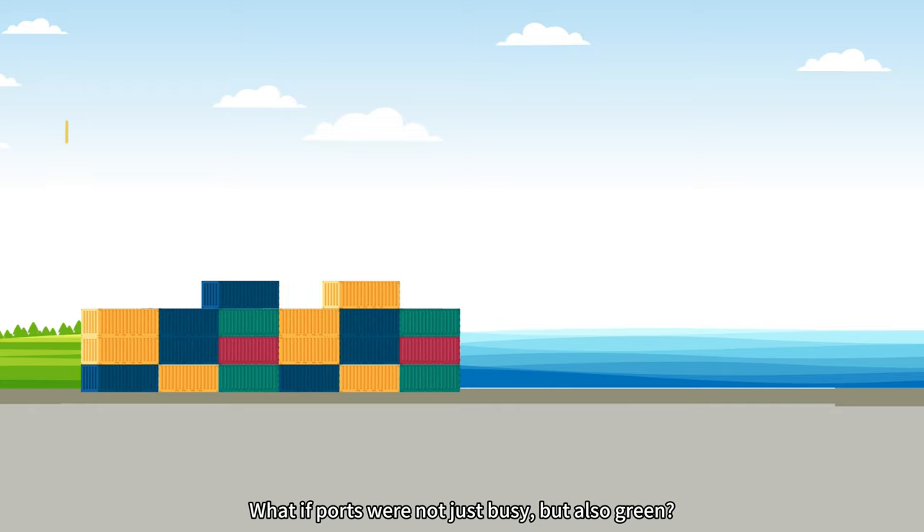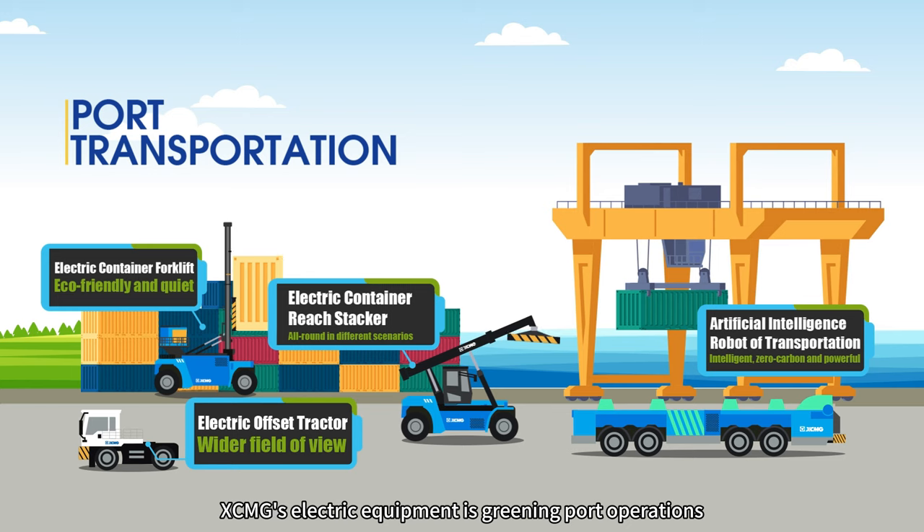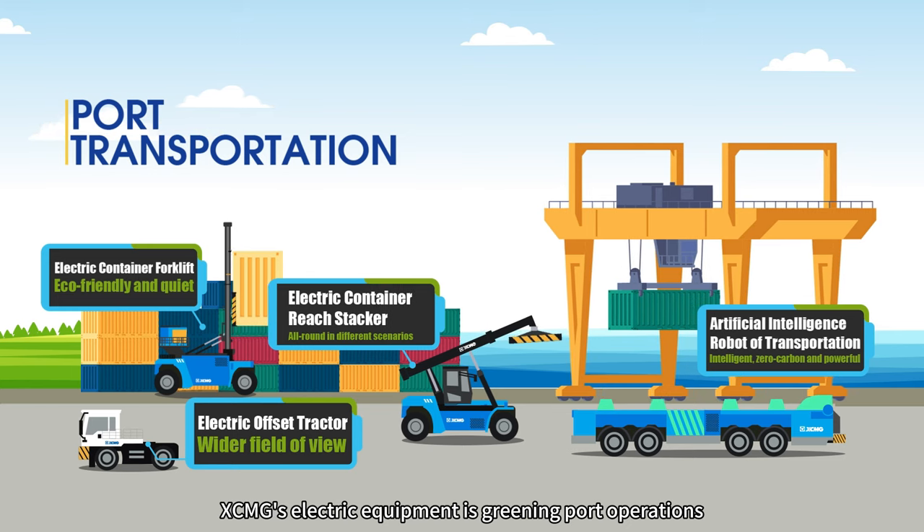Where ports are not just busy but also green — XCMG's electric equipment is greening port operations.